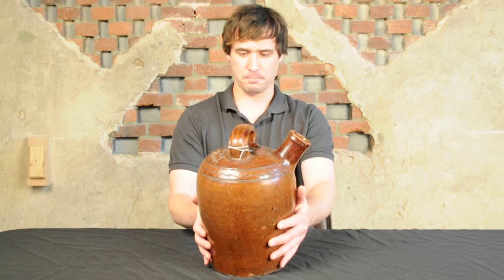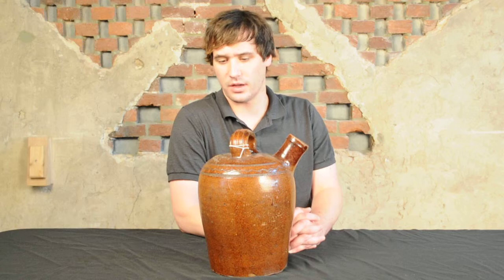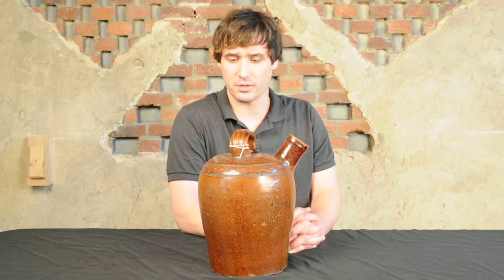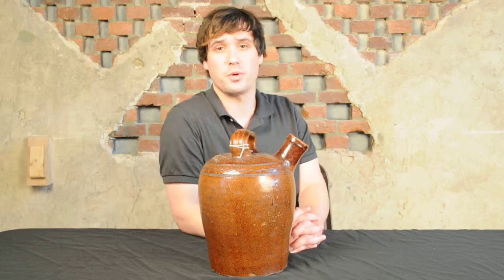You don't see too many pieces of Anthony Bakker this nice go unnoticed for very long. It's a rare opportunity to have a fresh-to-the-market piece like this come up, and we're very excited to offer it on July 20th.